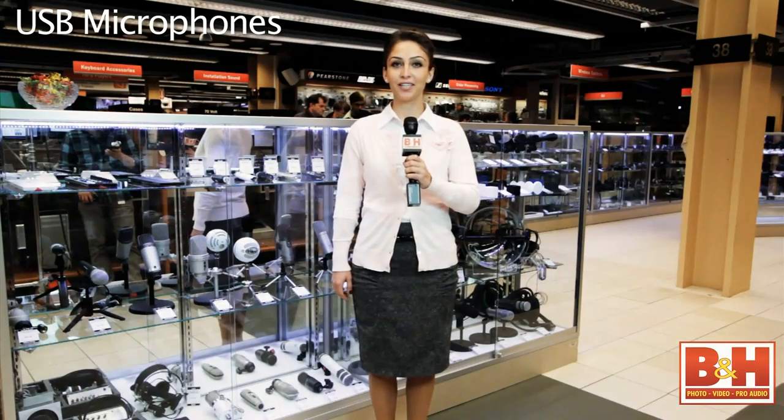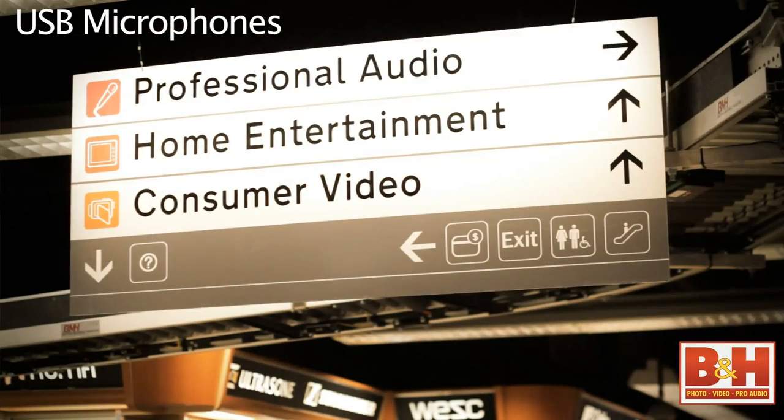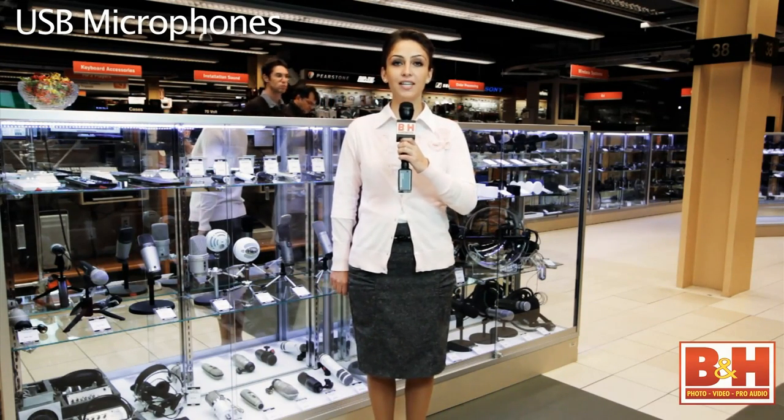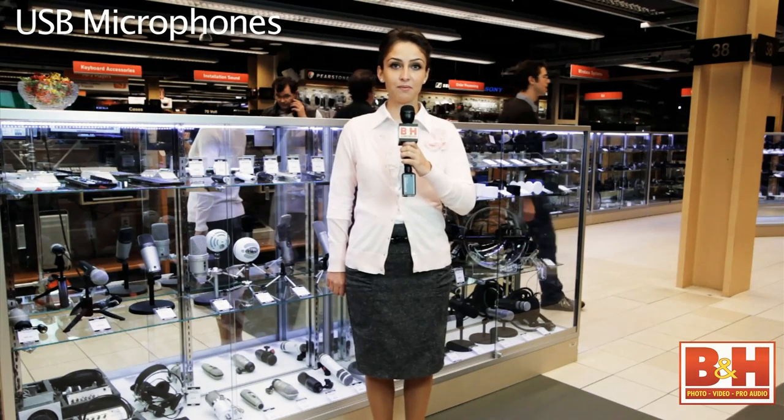This is Ness from B&H and we're currently at the Pro Audio Department of our New York City Superstore. As you can see, we've got great audio gear to choose from for the holidays. But today we will be focusing on some USB microphones. So let's connect to Rob, who's at our studio, so he can tell us more.